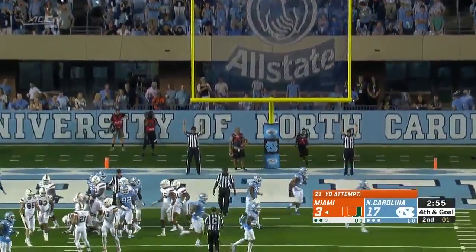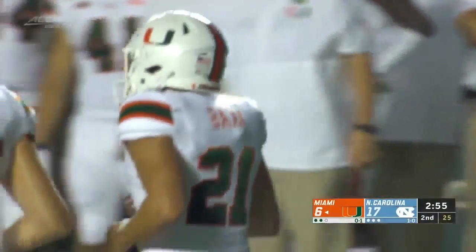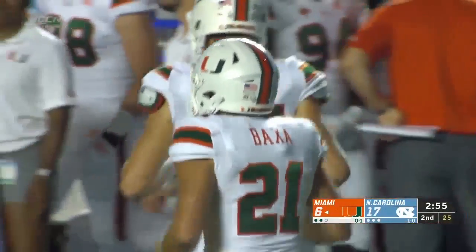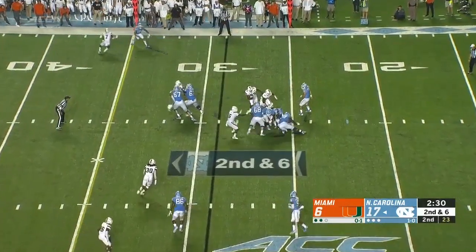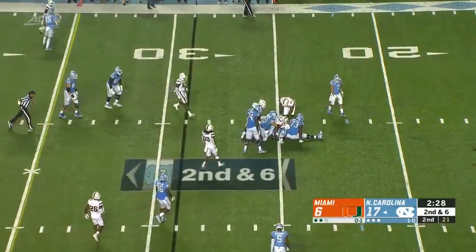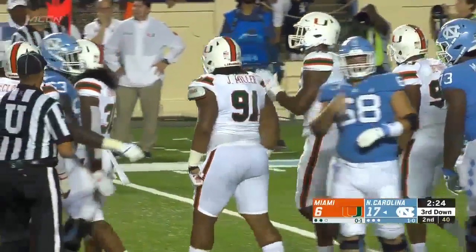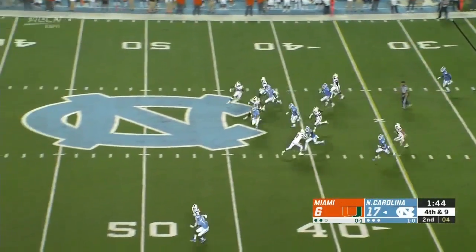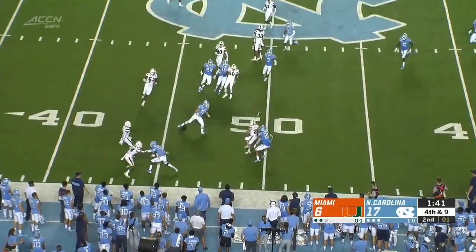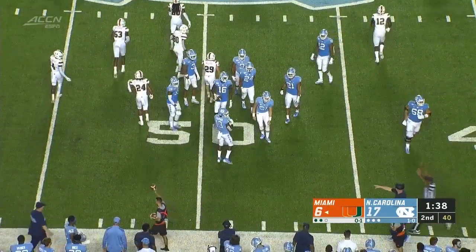And he will drill this one from 21 to make it 17 to 6. North Carolina about to get the football back — Tar Heels. Howell the handoff, and they read that perfectly. Nothing doing, Miami shut it down. As the Heels try to start their season, gonna be a short punt, and it takes a sideways bounce and scooped up by the Tar Heels.